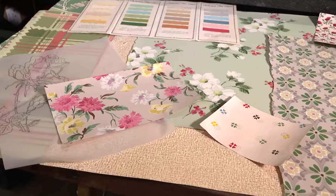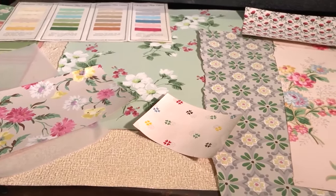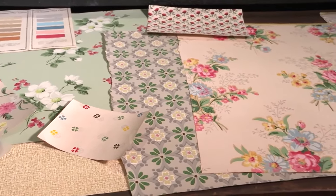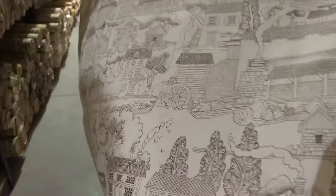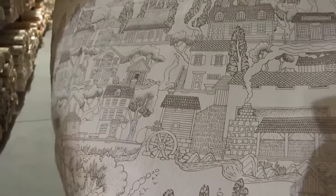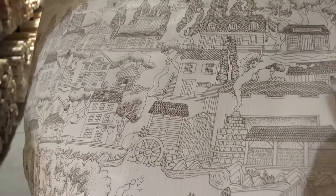Today, mom and daughter run Hannah's Treasures together. Homeowners and interior designers aren't their usual customers — movie sets and set designers are. A lot of people who are putting stuff up to look like a period piece, like something in the 40s or a movie set in the 50s, want actual wallpaper rather than something manufactured to look like it. They really like the authentic.